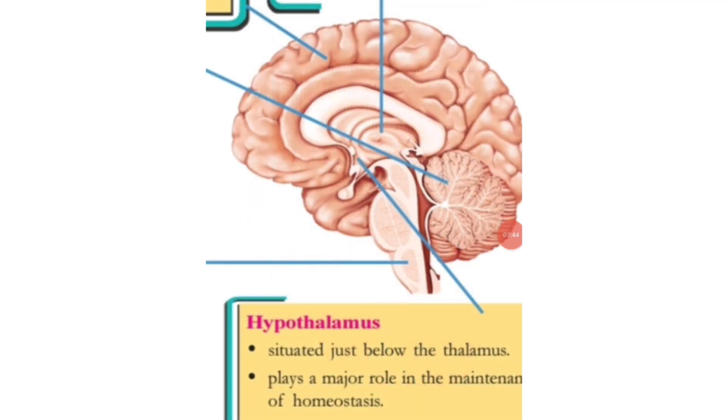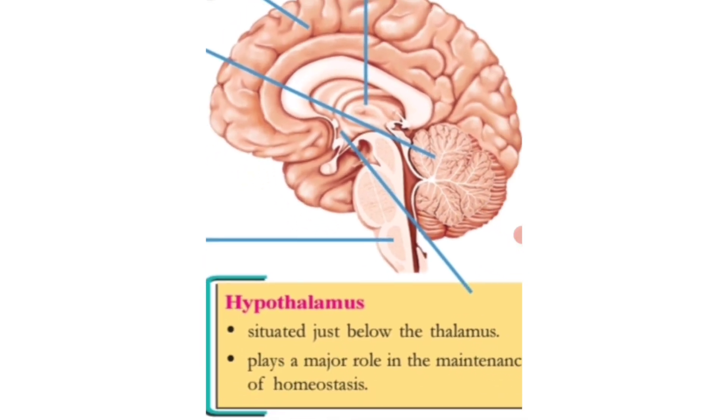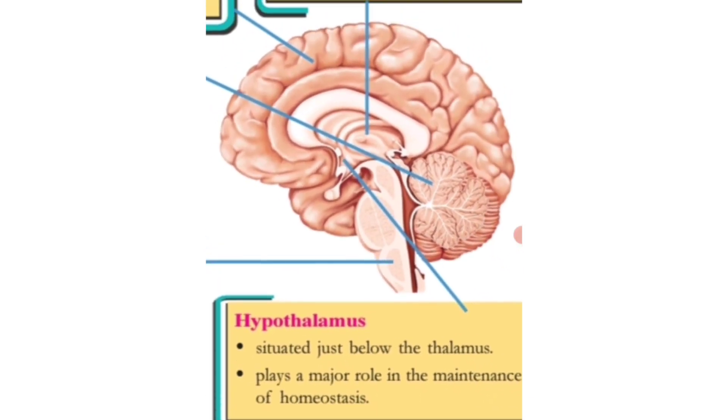The fifth part of the brain is the hypothalamus. We can see a small nerve point just below the thalamus — that is called the hypothalamus, situated below the thalamus. It plays a very important role in the maintenance of homeostasis, which means maintaining a balance of water, nutrients, and other conditions within the body.